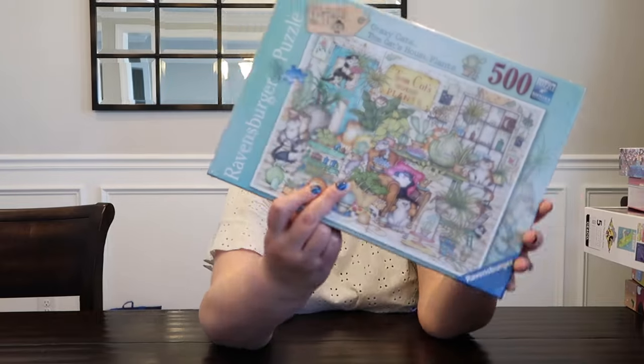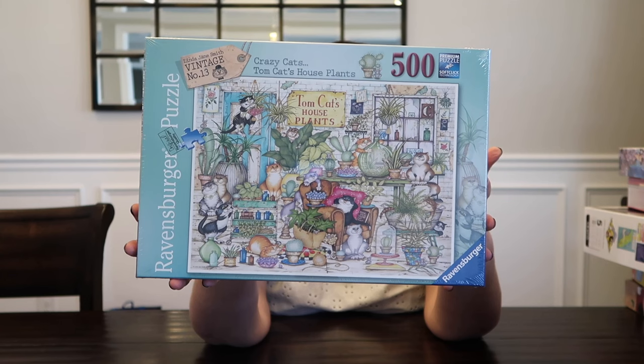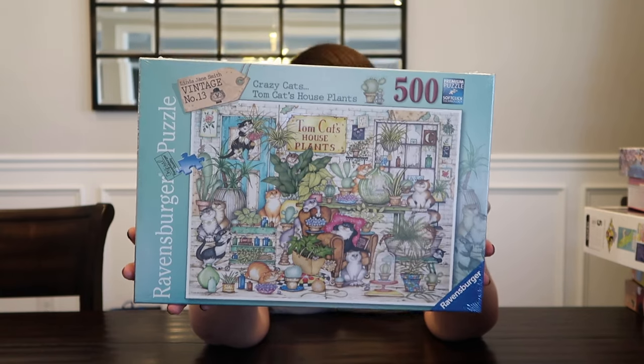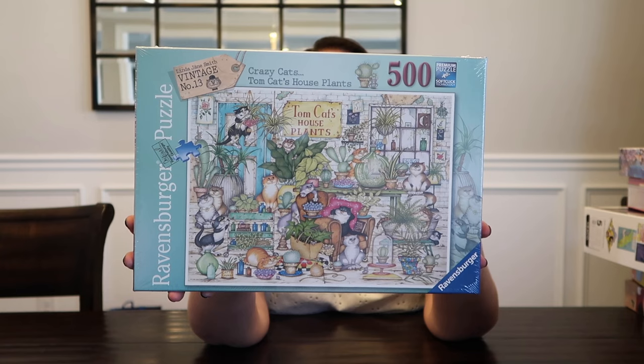Next, this was an expensive puzzle, but I had to get it. It's a Ravensburger puzzle in the Linda Jane Smith Vintage collection — it's Crazy Cat's Tom Cat's Houseplants. There's a whole series of these really cute cats and I'm probably going to pick up more of these eventually, but not right now because I have a ton of puzzles right now.